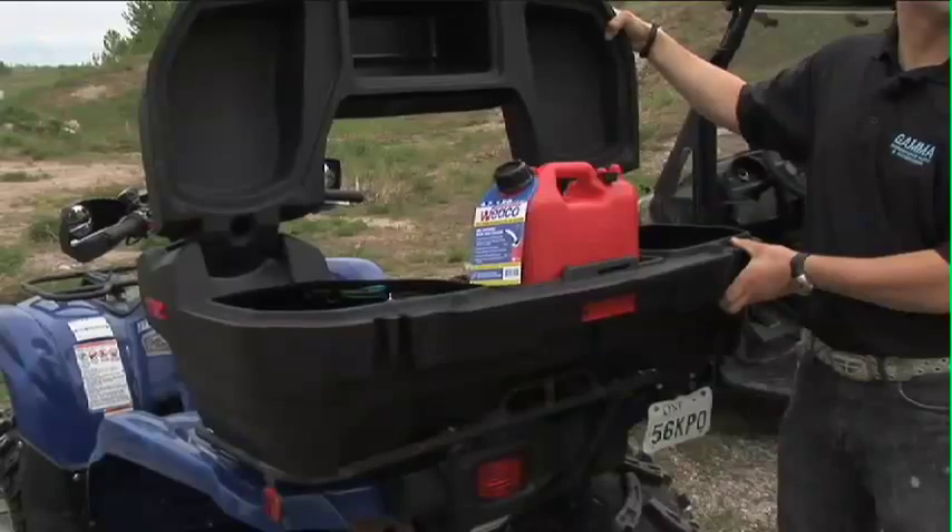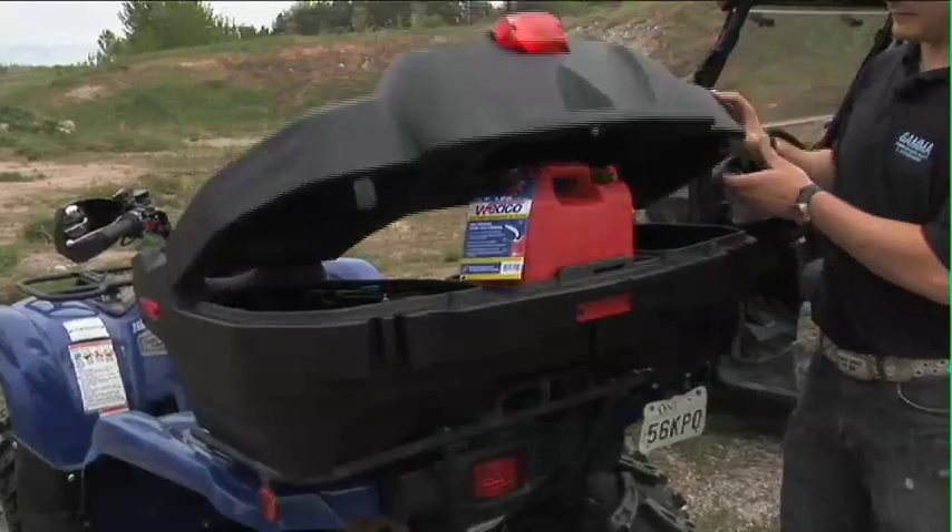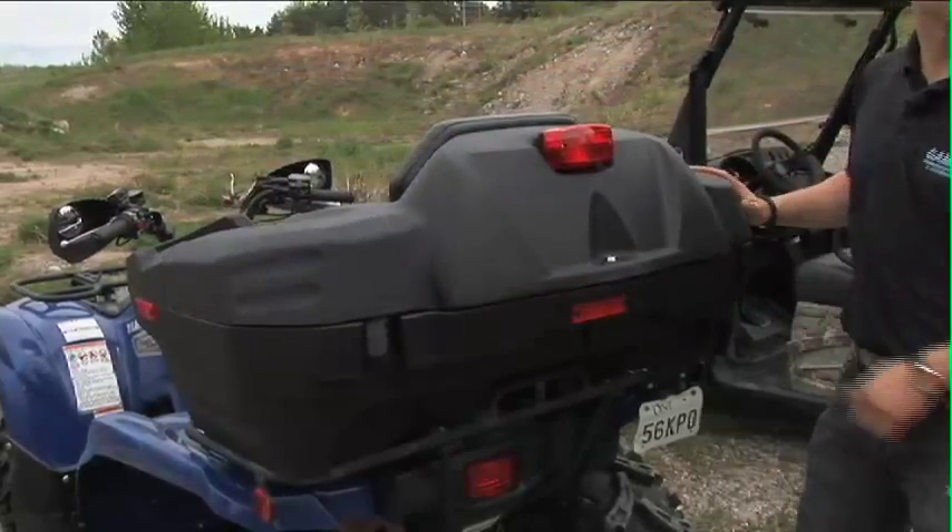The further you ride and the more jobs you do, the more gear you will want to carry. Here's some storage that offers various benefits, including security.